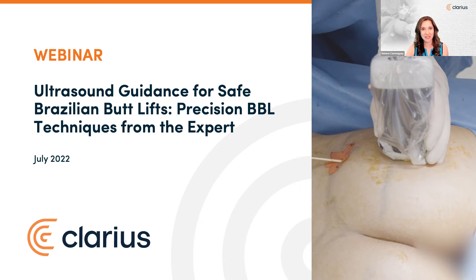Even some of the most experienced plastic surgeons have accidentally performed intramuscular injections while performing blind gluteal fat grafting, with fat traveling to the heart or lungs and causing fatal emboli. Today, Dr. Pazminio will share his proven ultrasound techniques to clearly, in real-time, ensure fat is placed above the muscle safely in the subcutaneous layer with millimeter accuracy for safe BBL surgeries every time.